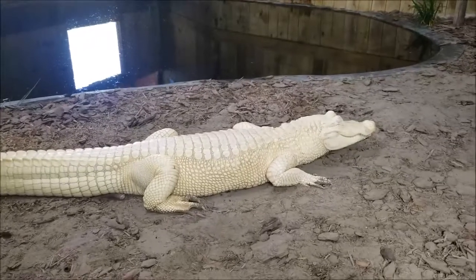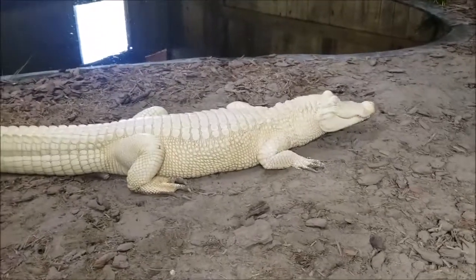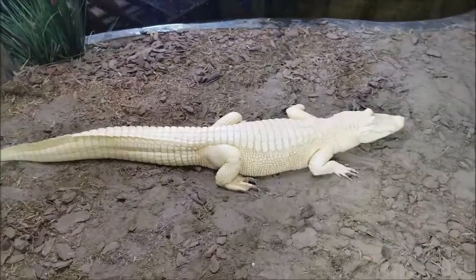Magnolia here is about 14 years old and around seven feet long. She is a female. She can reach a size of up to about 10 feet in length, and they can live to 70, 80, 90, or even 100 years old.